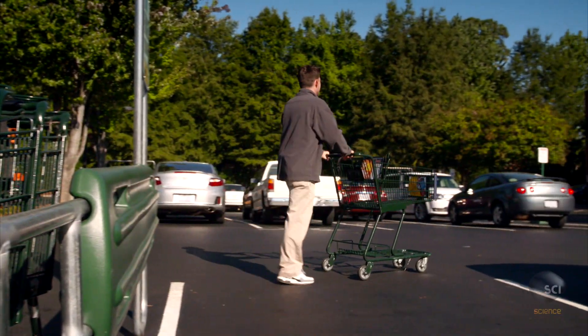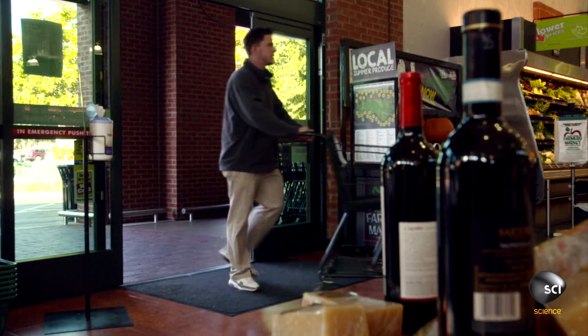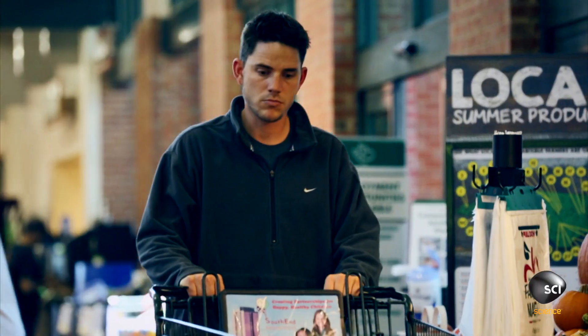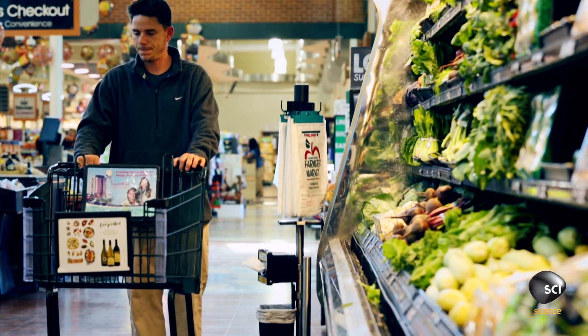The shopping cart — its modest looks conceal a precision-engineered marvel. This humble machine is so much more than just a basket on wheels.